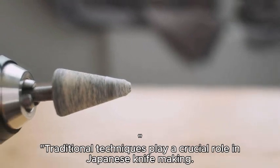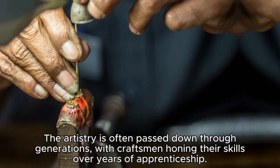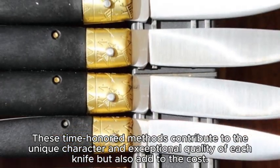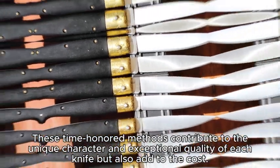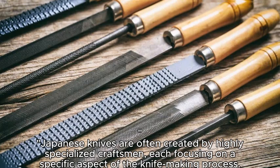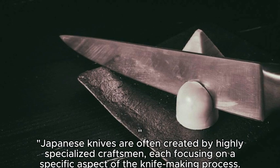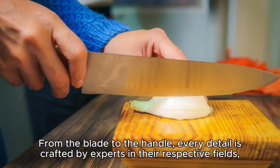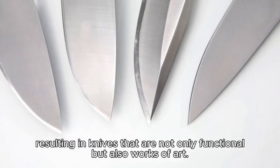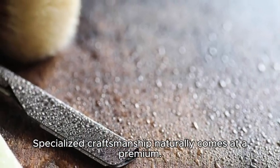Traditional techniques play a crucial role in Japanese knife making. The artistry is often passed down through generations, with craftsmen honing their skills over years of apprenticeship. These time-honored methods contribute to the unique character and exceptional quality of each knife but also add to the cost. Japanese knives are often created by highly specialized craftsmen, each focusing on a specific aspect of the knife-making process. From the blade to the handle, every detail is crafted by experts in their respective fields, resulting in knives that are not only functional but also works of art. Specialized craftsmanship naturally comes at a premium.